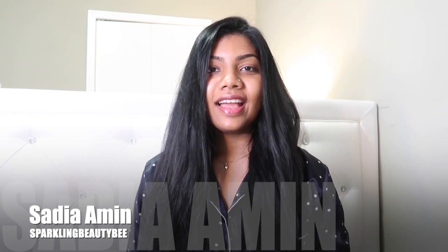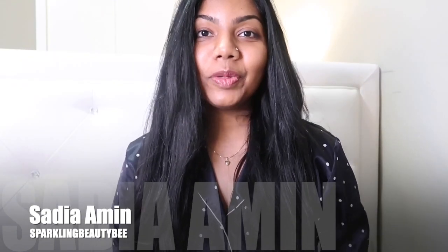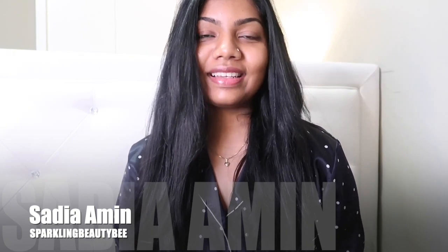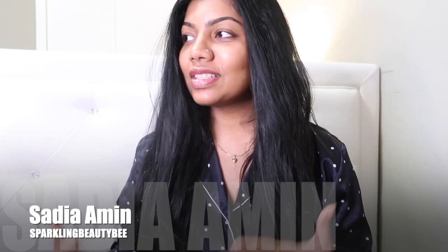Hello everyone, welcome back to my YouTube channel. In today's video I will be talking about my current nighttime moisturizer. I'm just out of the shower and I'm preparing for sleep, and before that as always I was doing my nighttime skincare routine. I was just about to start and I thought, why don't I share my thoughts and review about the current moisturizer I've been using?